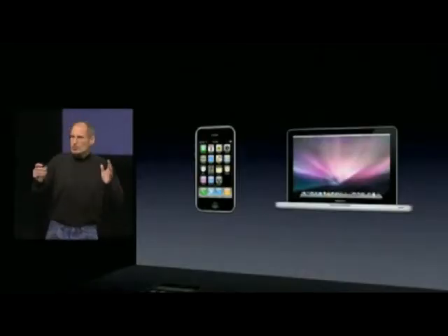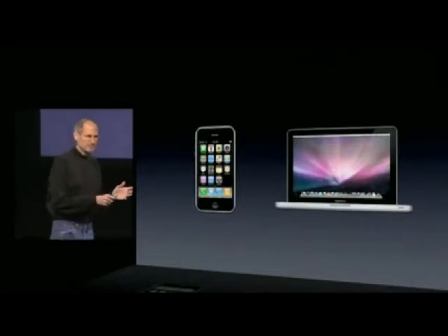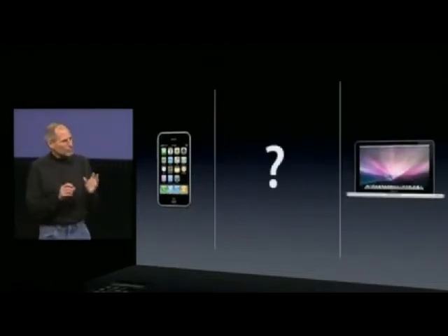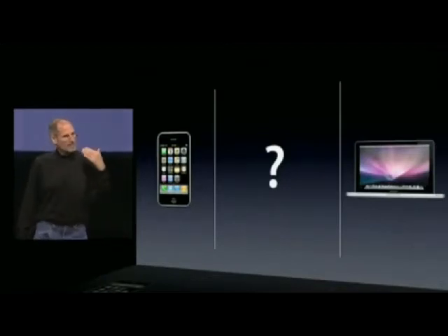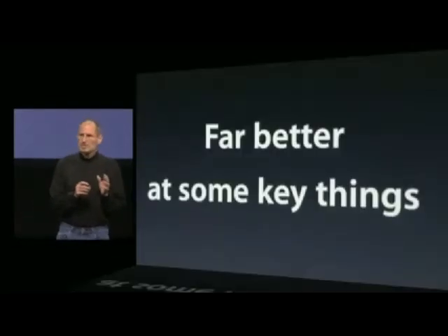All of us use laptops and smartphones now. And the question has arisen lately: is there room for a third category of device in the middle, something that's between a laptop and a smartphone? Of course, we've pondered this question for years as well. The bar is pretty high — in order to really create a new category of devices, those devices are going to have to be far better at doing some key tasks.